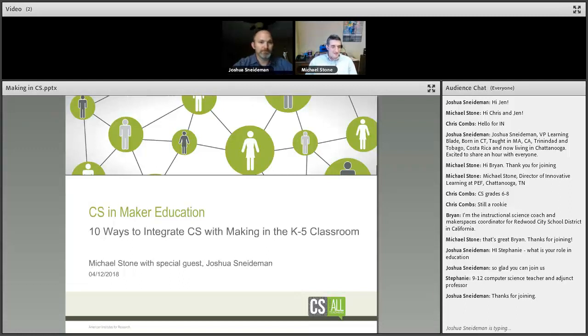I want to introduce our special guest, Joshua Snyderman. He's a former Albert Einstein Distinguished Educator Fellow at the U.S. Department of Energy, and is currently the Vice President at Learning Blade, which is a STEM career awareness program. Josh is going to kick us off tonight.